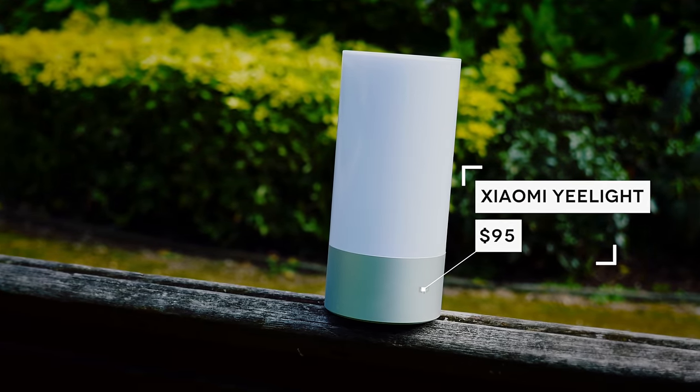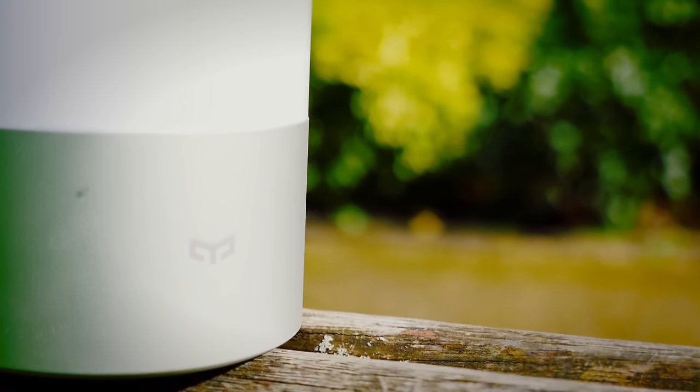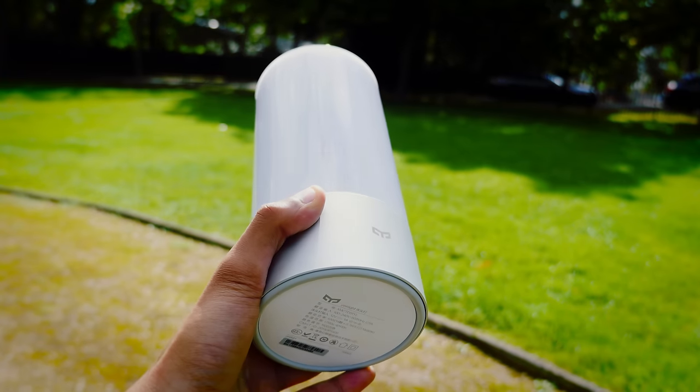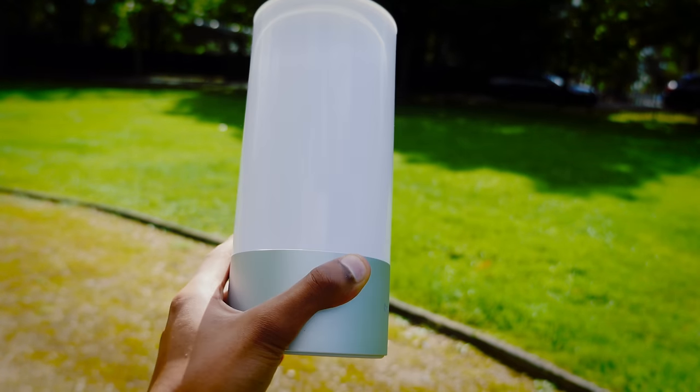Next up is the Xiaomi Yi Lite. I've been wanting to cover this for ages, because it's just my all-time favourite light. At $100, you'd kind of expect it to be. It's built entirely out of plastic and glass, and feels really strong in the hand.